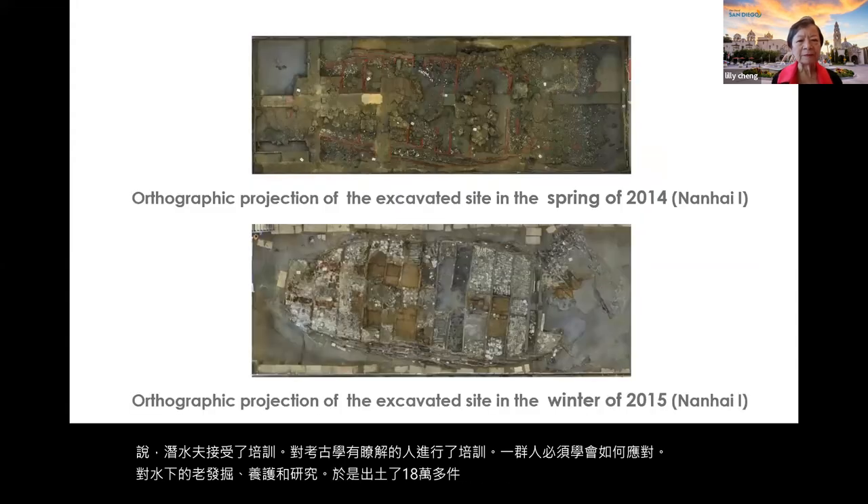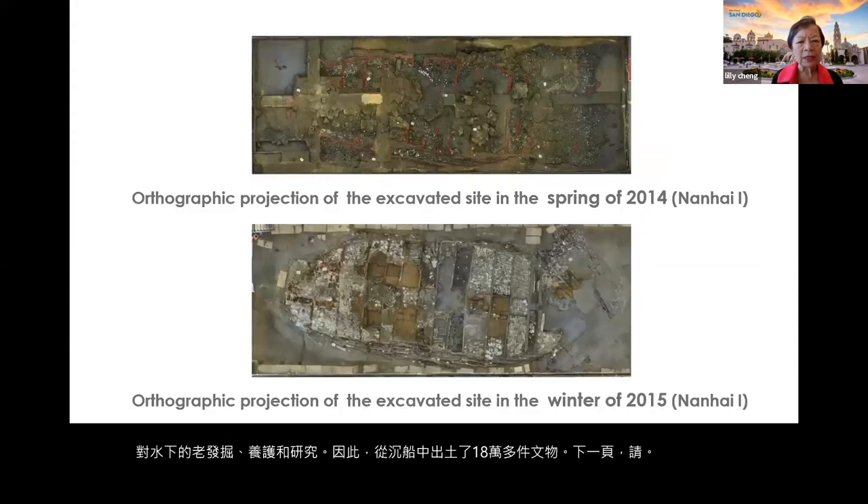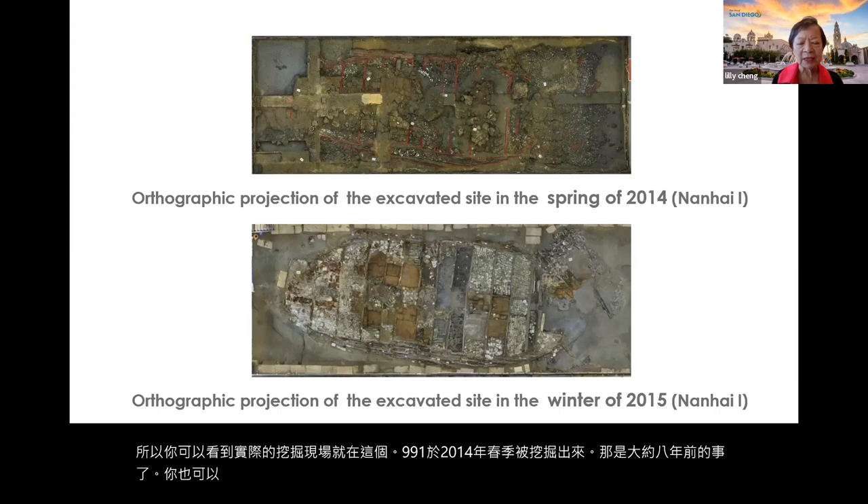You can see the actual excavation site. The Nanhai One was excavated in the spring of 2014, and also in the winter of 2015, so more and more was being discovered from this site.